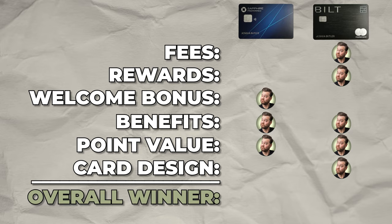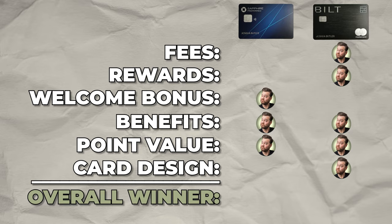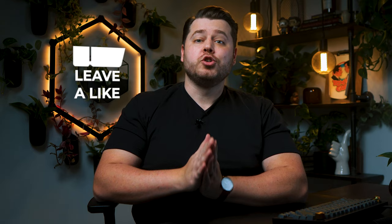It's a pretty close call with both cards offering unique benefits, but for me the Built card is the winner — though not by a lot. Depending on your spend situation and how much value you'll get from travel benefits, you may choose either one. I have both cards — I've held the Chase Sapphire Preferred for about three years, and there's really no downside to having the Built card in addition since it has no annual fee. If you want to see how my Built Mastercard application turned out, check out the linked video.